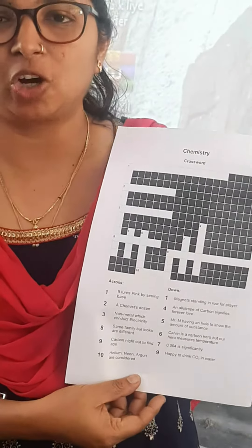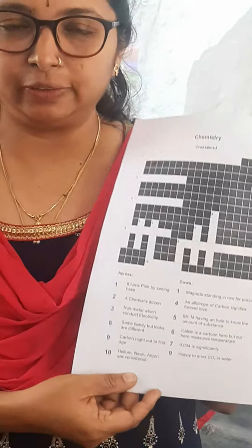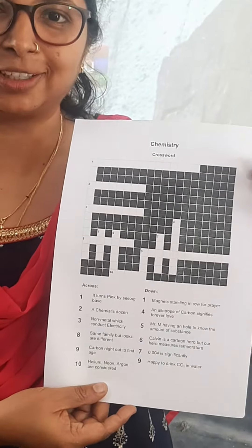So if you can make crosswords like this, you can remember chemistry better. And I have done this crossword using Hot Potato software. Thank you.